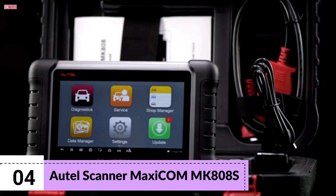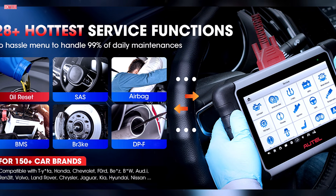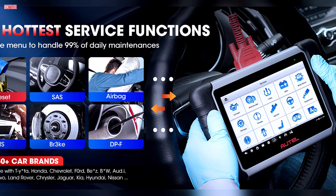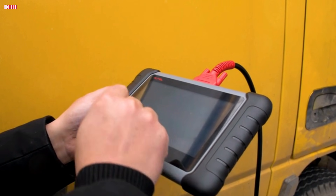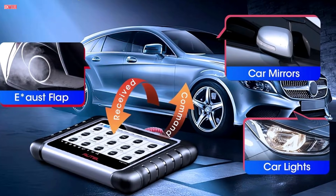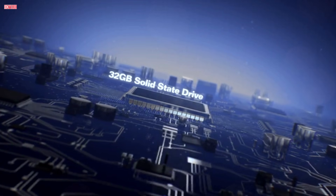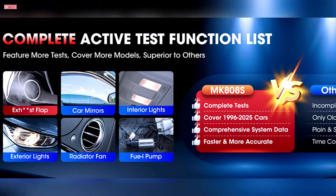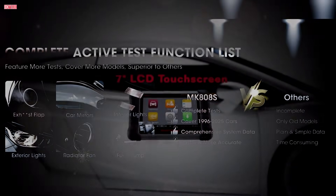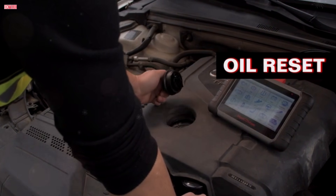Number 4. The Autel Maxicom MK808S is the 2025 update to Autel's popular mid-range diagnostic lineup, bringing bidirectional control and enhanced features at a competitive price. Running on Android 11, it features a responsive 7-inch display and smooth navigation, making it easy to use for both DIYers and professional mechanics. One of the standout upgrades is its bidirectional control, which allows users to perform active tests on vehicle subsystems like windows, mirrors, wipers, and sunroofs. This function helps verify whether actuators and components are working properly, saving time during diagnostics.